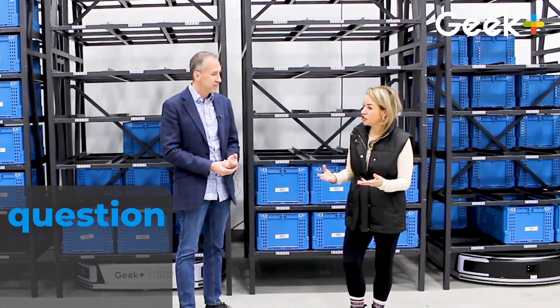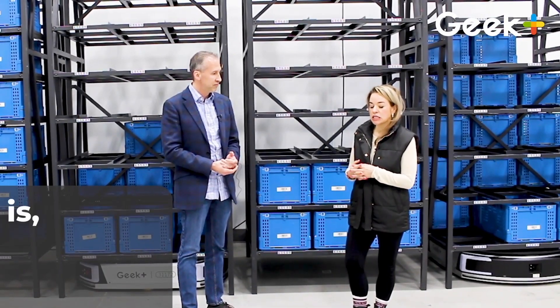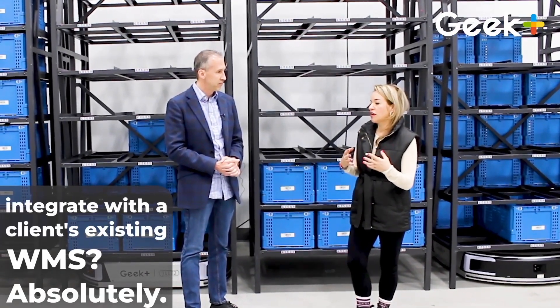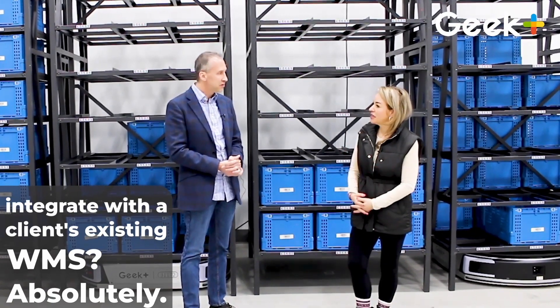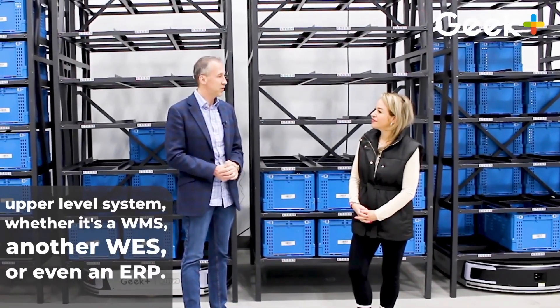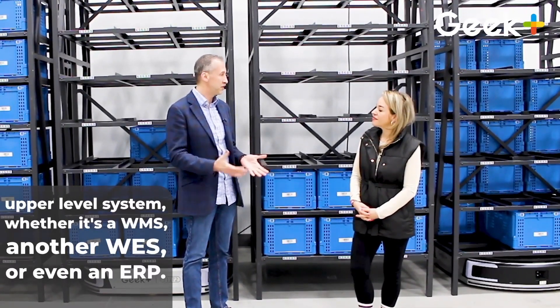The most asked question from customers is: can our system software integrate with a client's existing WMS? Absolutely. Every install we do, we're connected to some upper-level system, whether it's a WMS, another WES, or even an ERP.